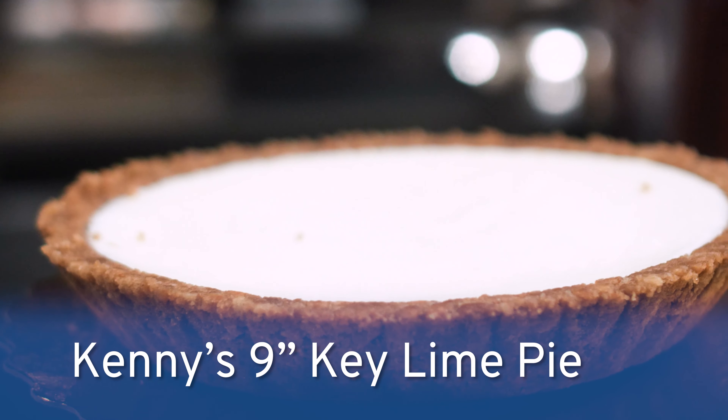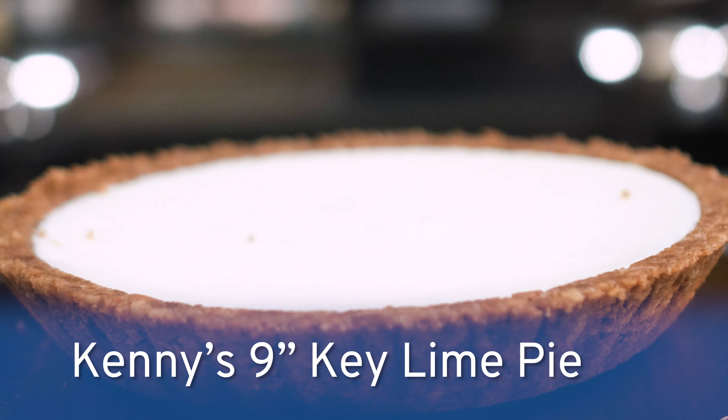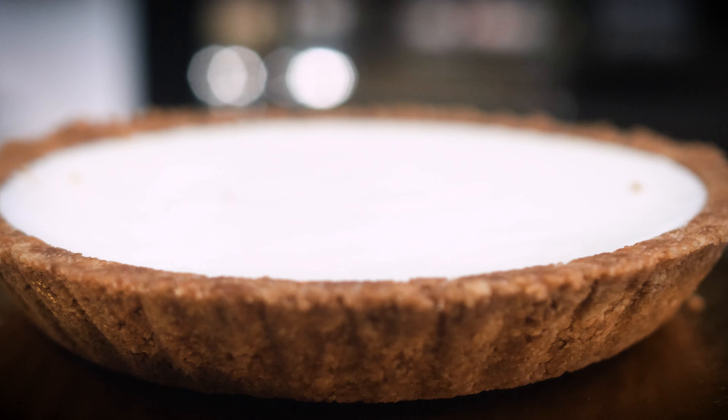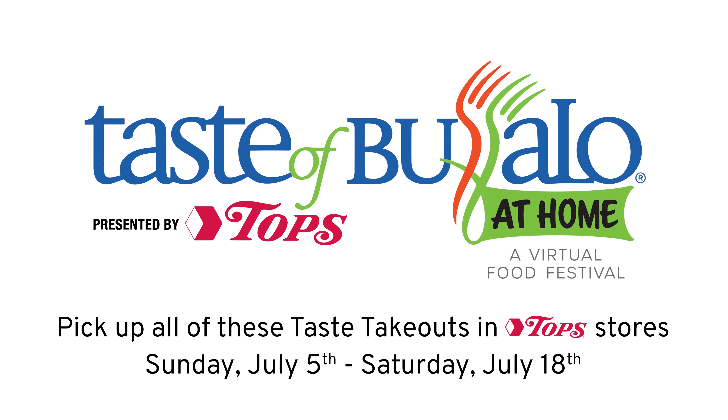My final recommendation would be the Kenny's Key Lime Pie. It's sweet, tart, and refreshing. It's the perfect summer dessert with its fresh flavor and light texture. We'll see you next week. Bye!